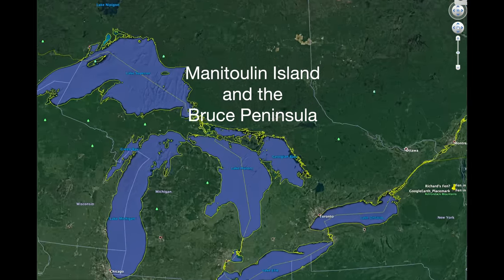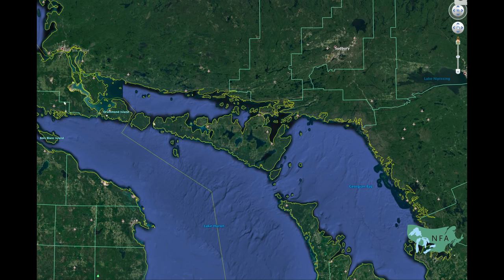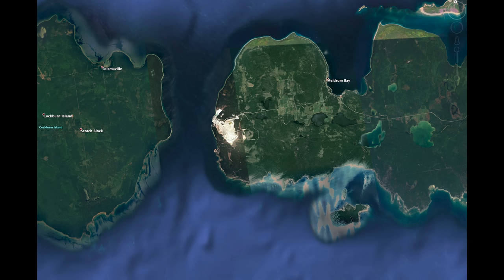Manitoulin Island, at the north end of Lake Huron and the Great Lakes, is the largest freshwater island in the world. The Bruce Peninsula is a finger of land pointing northwest toward Manitoulin Island from southern Ontario, dividing Lake Huron nearly in half. We begin at the western end of Manitoulin Island, near the Mississaugie Lighthouse.